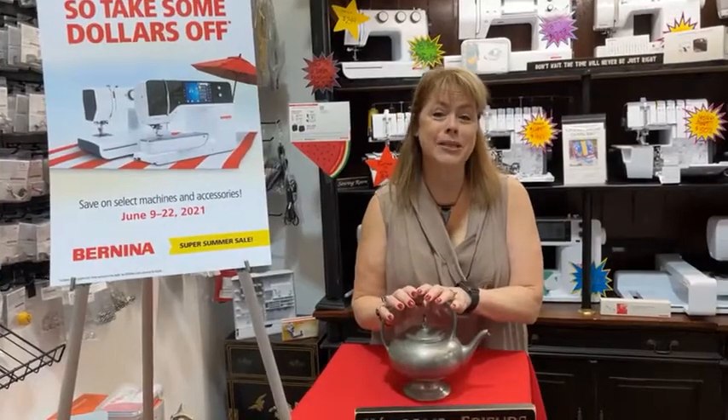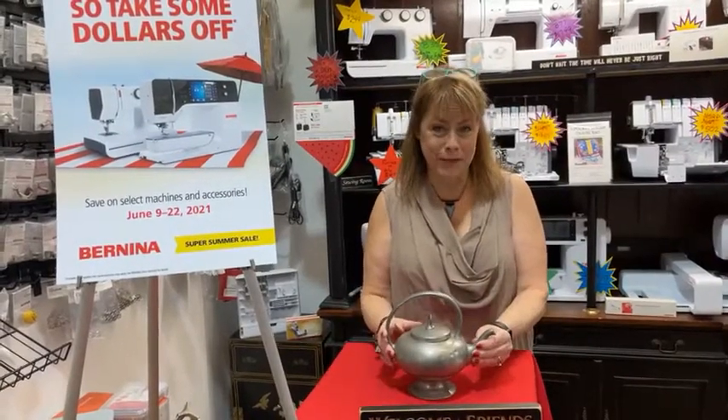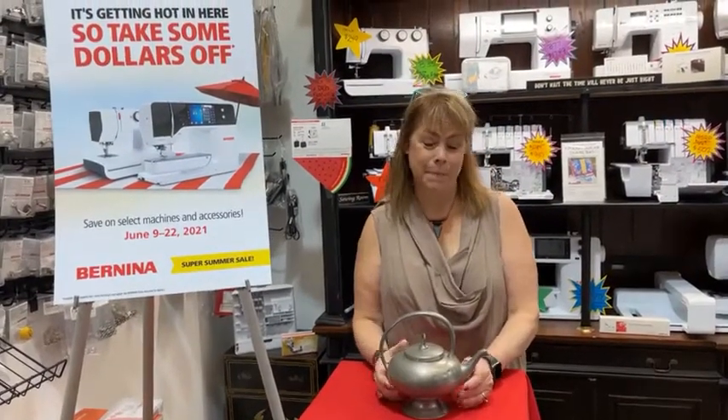They found this at an auction and thought it would be perfect for Facebook Live. I can't disagree.